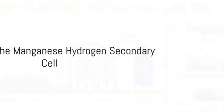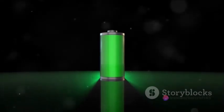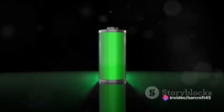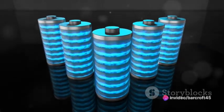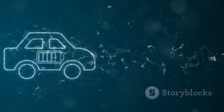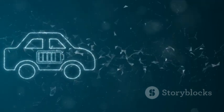But why does all this matter? The manganese hydrogen secondary cell offers a host of benefits that set it apart from other rechargeable batteries. It's highly efficient, boasting a remarkable energy density. Plus, it's environmentally friendly, thanks to its ability to use abundant and non-toxic materials.